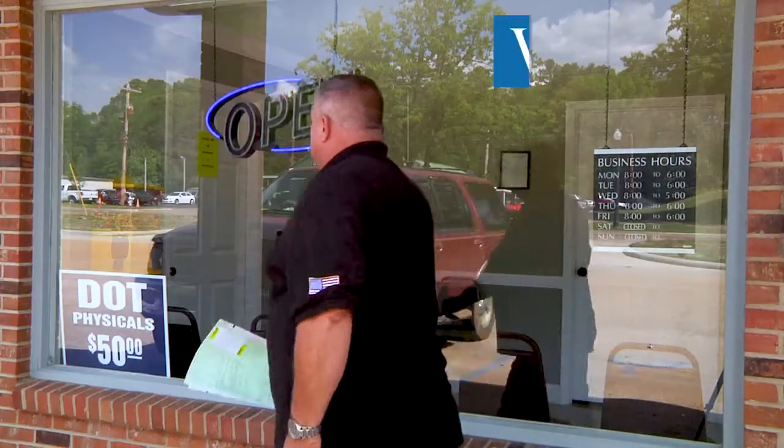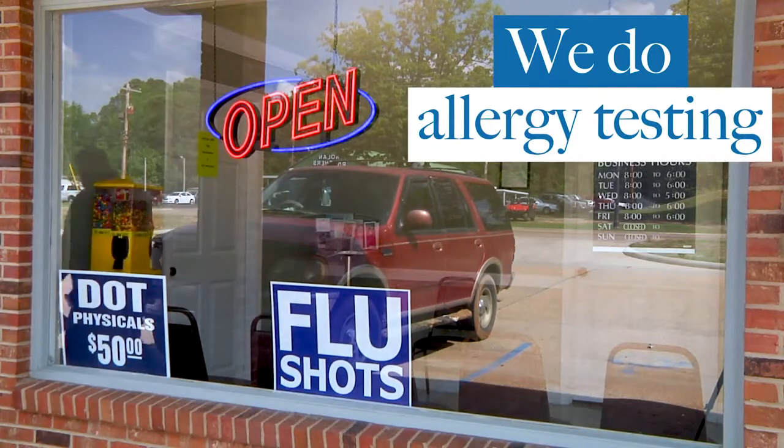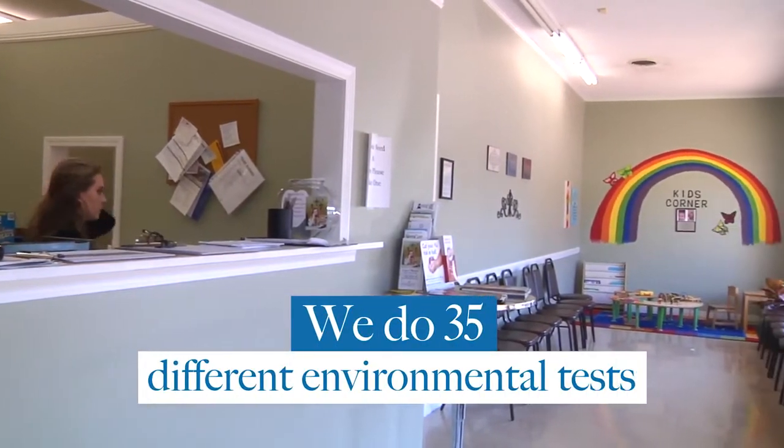We do allergy testing here. I think it's very important to a person's overall health. We do environmental testing as well, and we do 35 different environmental tests.